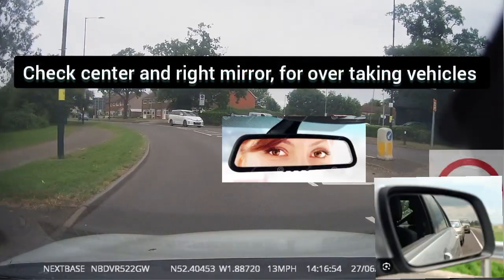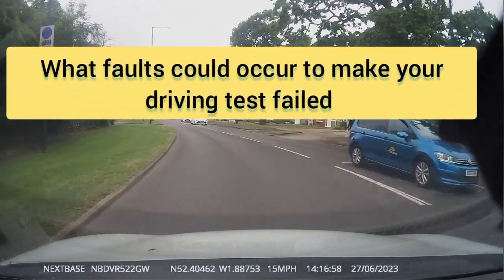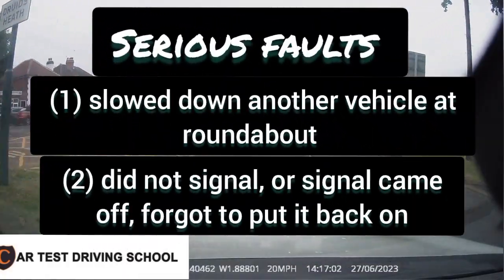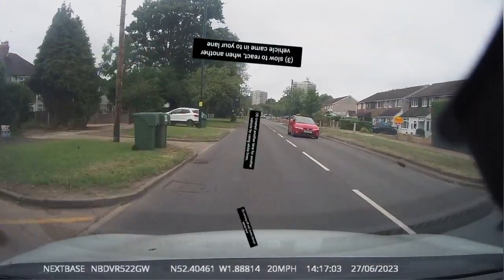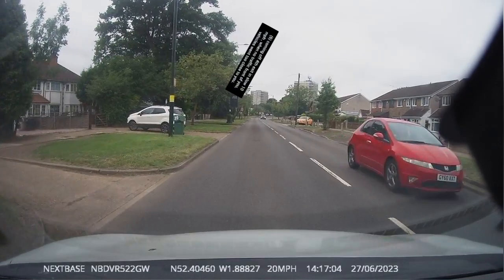Now you will see what faults can occur to fail your driving test. These are serious faults — please observe them and try to understand them. Subscribe to see further videos. If you have any questions, let us know. Thanks for watching.